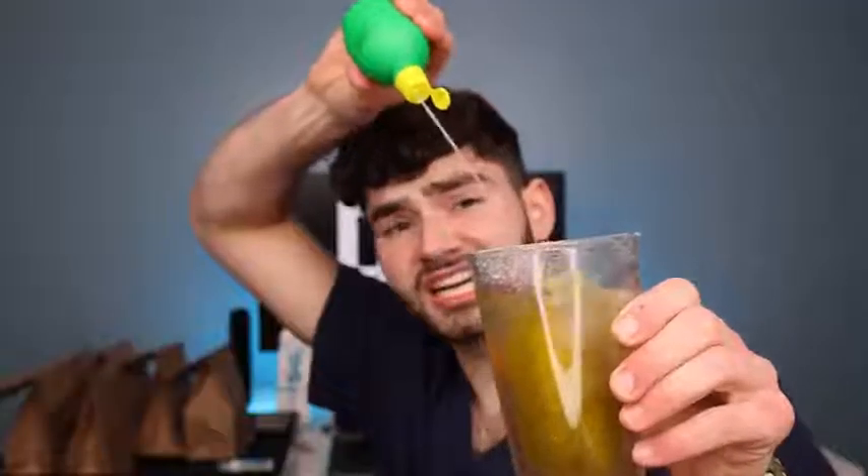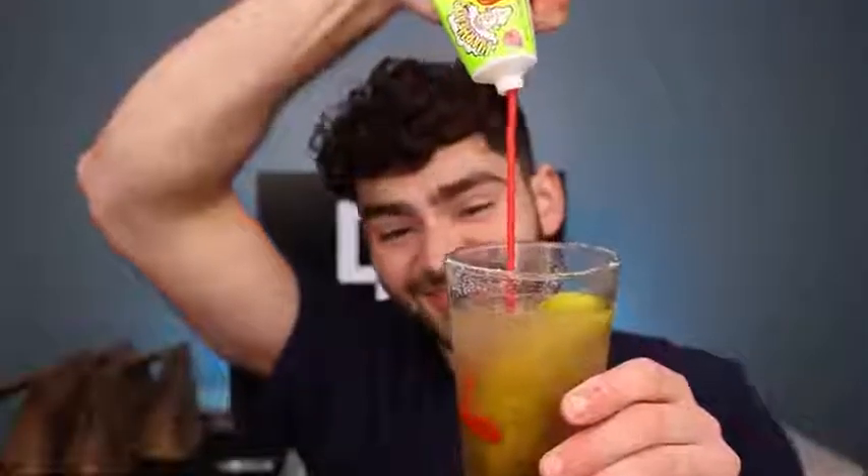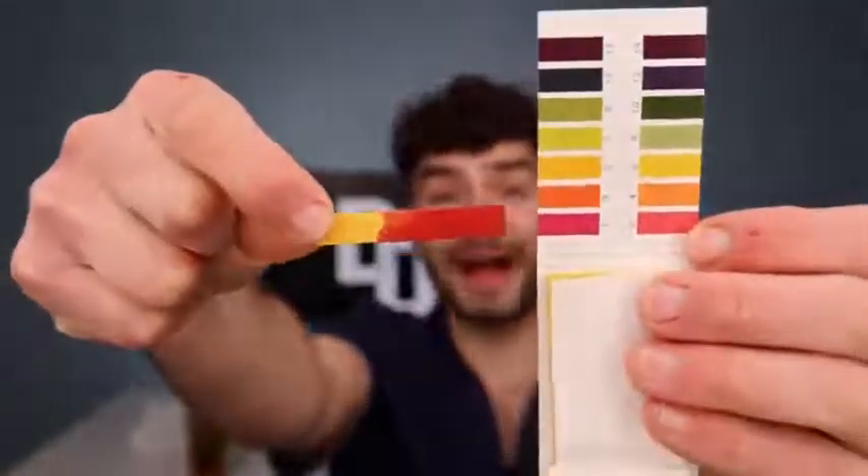Lime juice. Warhead squeeze candy. Sour gumballs just floating in there. Sour krabby patties floating on the top. And to finish it off, sour ooze tube. This is delicious. All right, it's time to test the pH of this nasty sour drink. This drink's looking real toxic with a pH pretty close to battery acid — just how this styrofoam melts under acetone.